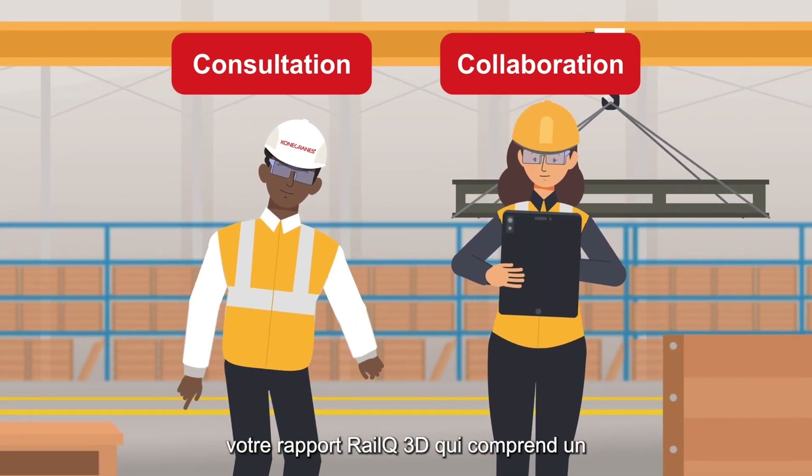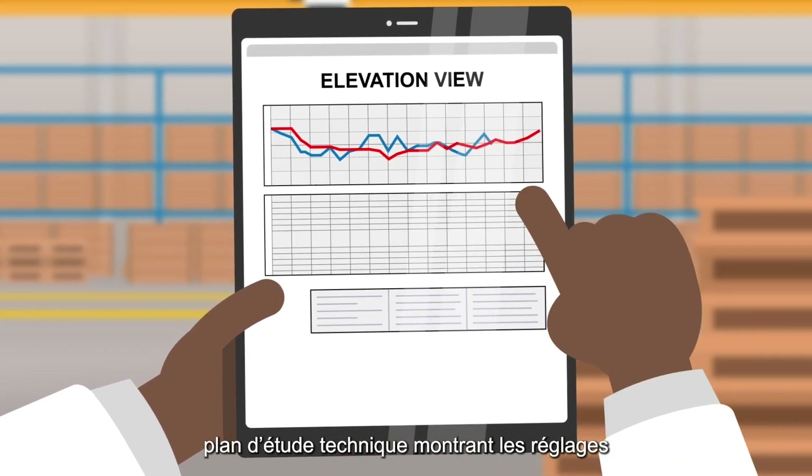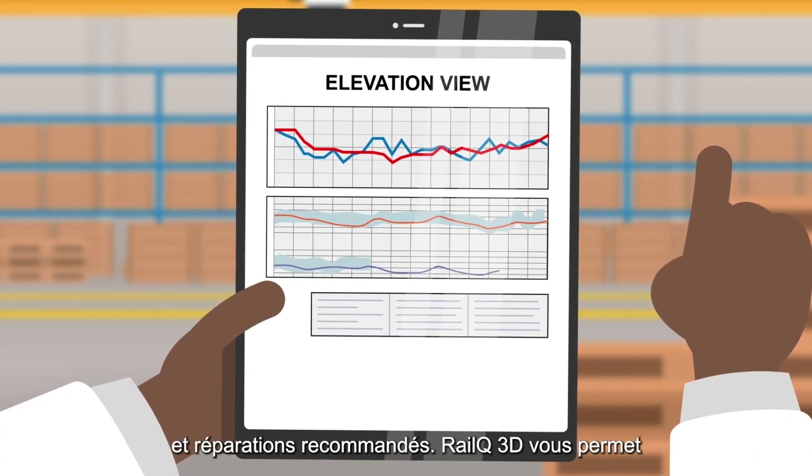You'll also be provided with your RailQ 3D report, which includes an engineering survey drawing that shows recommended adjustments and repairs.